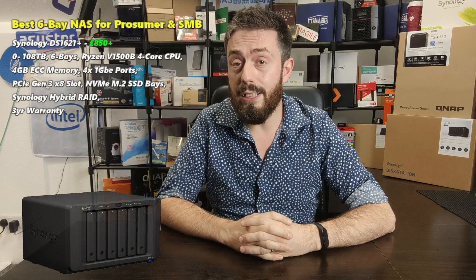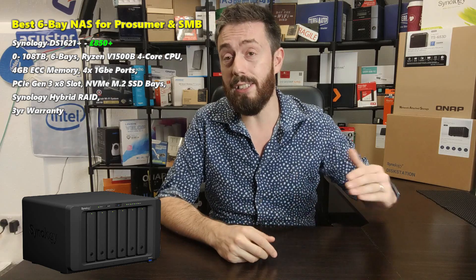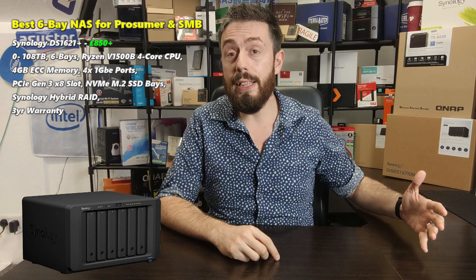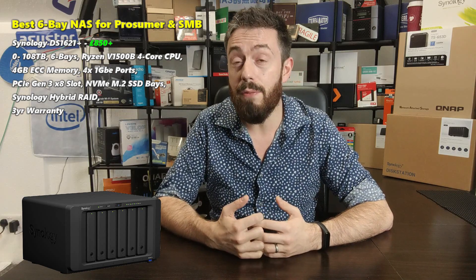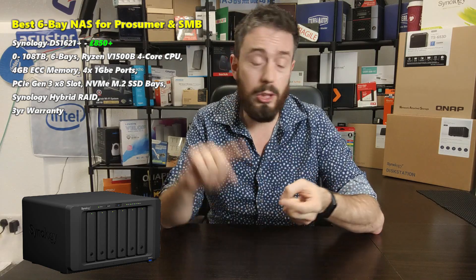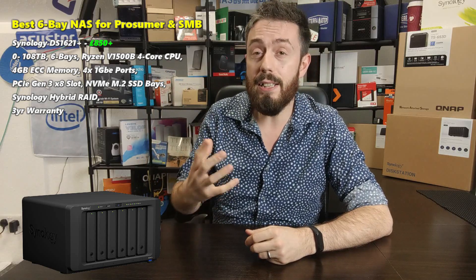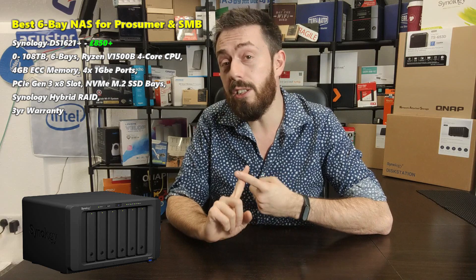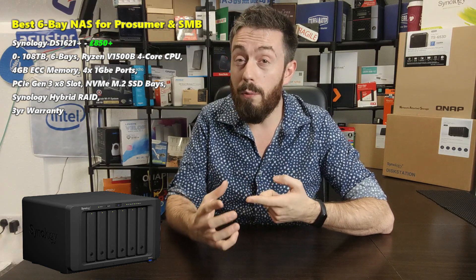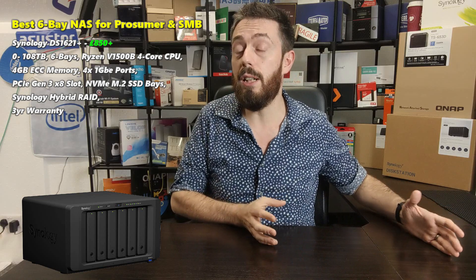My first pick is from Synology — the DS1621+, released in early October 2020, very close to the finishing line but available. The DS1621+ is a great 6-bay from Synology and kickstarts a new family of devices featuring the Ryzen SoC processor, the V1500B. It's a quad-core 2.2GHz processor that, although not graphically embedded, has AES-NI encryption, fantastic floating point support, and supports DDR4 memory — 4GB by default, going all the way up to 32GB. It also has NVMe SSD caching bays inside to improve internal performance.